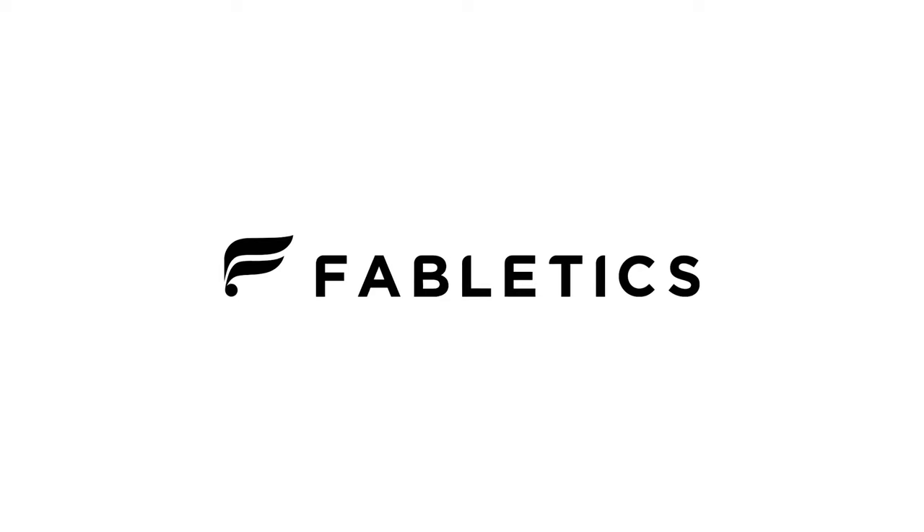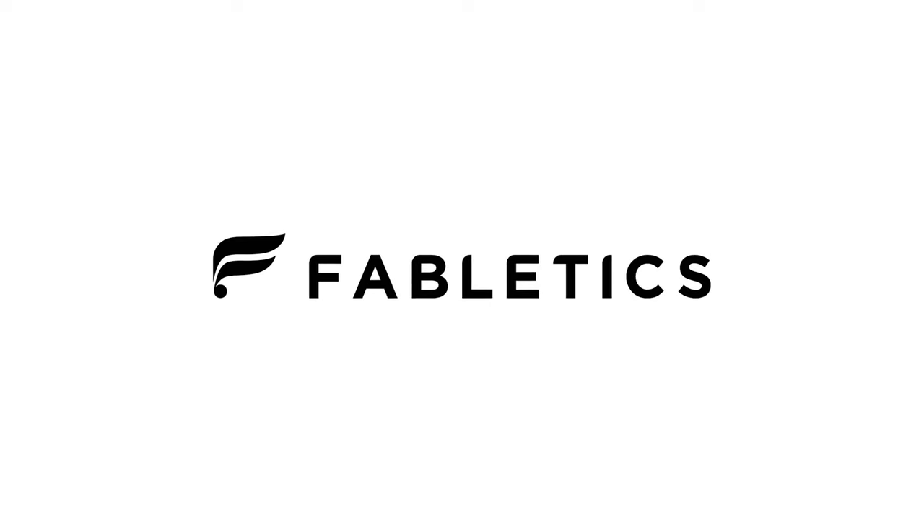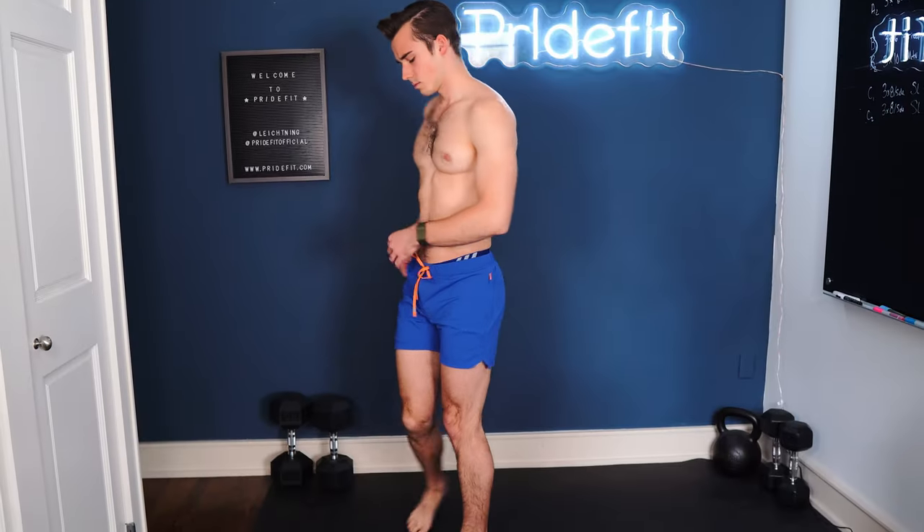Welcome back to Pride Fit. Today we are talking about Fabletics — this is a Fabletics clothing haul. I got a bunch of clothes from Fabletics and I also did a bunch of research on the company, because I think understanding where we are getting these clothes from and the quality is just as important as the style and functionality. Let's go through our pros and cons list quickly, then I'll try on some clothes, and we'll recap whether Fabletics is a company you should be buying from.